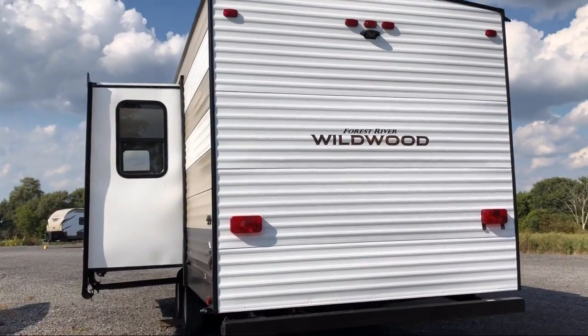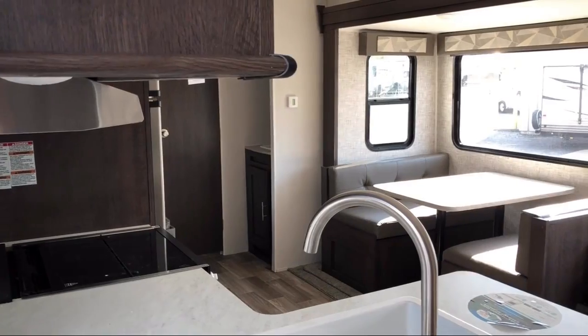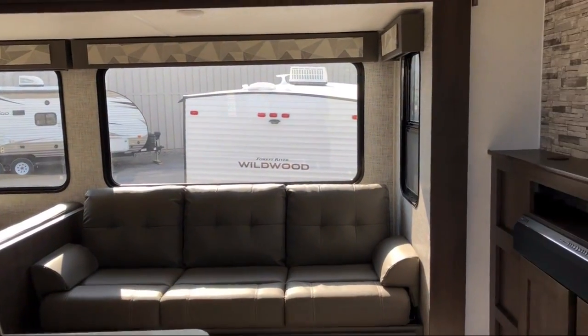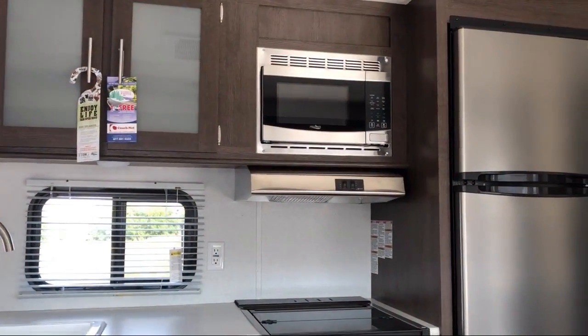Rear bunkhouse, shirt closets with nightstand, solid surface kitchen countertops, booth dinette, stainless steel kitchen appliances, walk-around queen bed, shower skylight, and fire extinguisher.